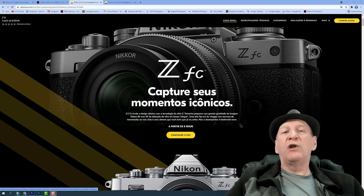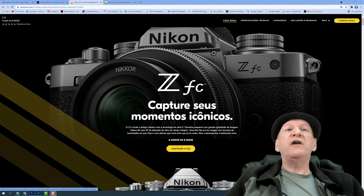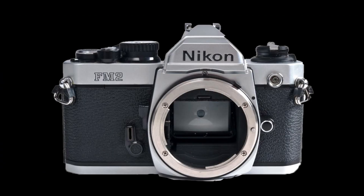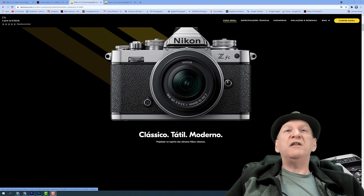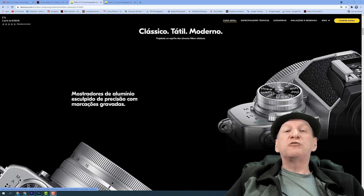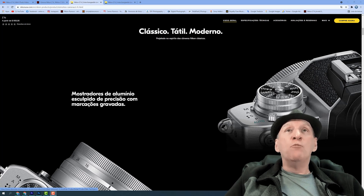Pode ficar tranquilo que esse é o valor real. Eles aproveitam o lançamento, o euforismo de alguém que queira comprar. Aqueles que compram primeiro pagam um pouquinho mais caro. A câmera é muito parecida — praticamente uma cópia da FM2, uma câmera analógica da Nikon. E tenho certeza que vai fazer muito sucesso. Ela é construída com liga de magnésio, então vem muito resistente a pancadas e intempéries.